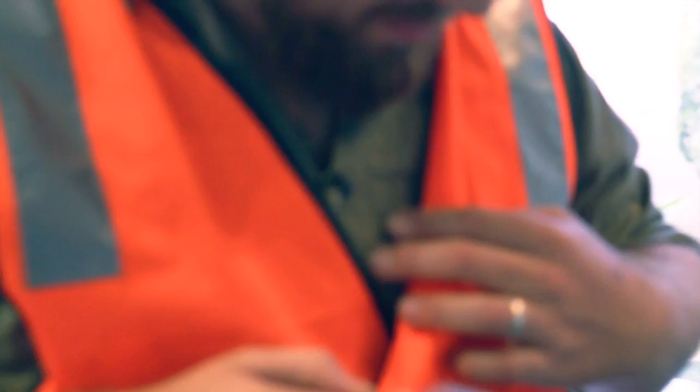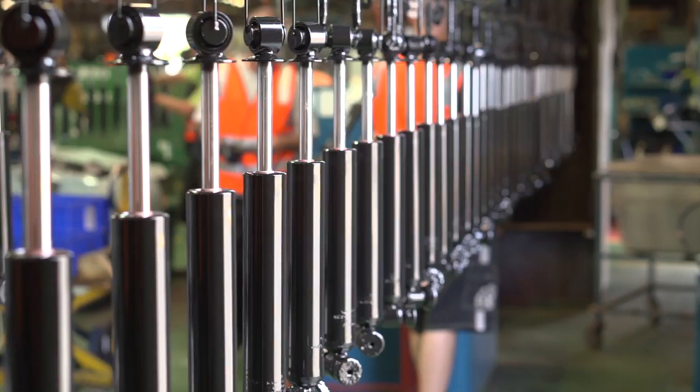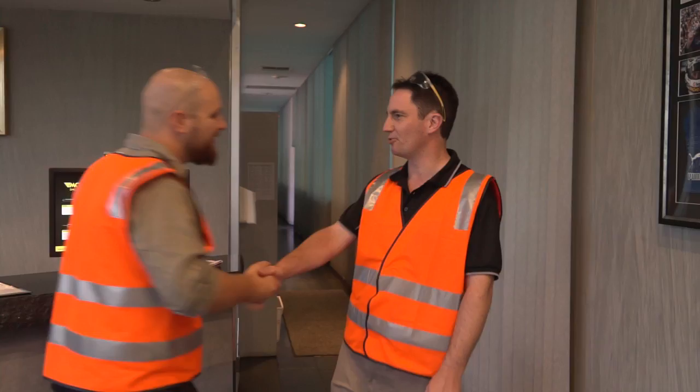Since 1926, Munro Worldwide have been making shock absorbers as standard equipment for most of the world's car manufacturers, and they've won numerous awards including Gold for Excellence in Manufacturing from the AAAA in 2013.